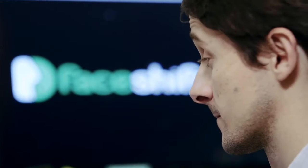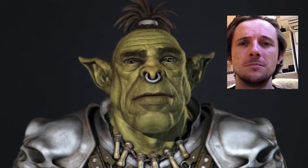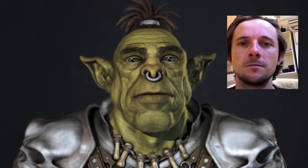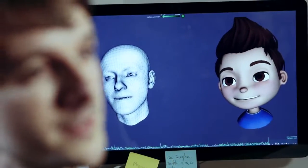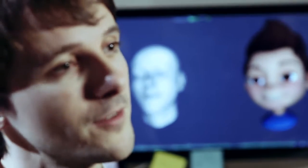The most difficult part of bringing a digital character to life is to make a very expressive character. About two-thirds of our communication is non-verbal, and digital characters can express this range of expressions through their design and through their animation, and that is a real challenge.